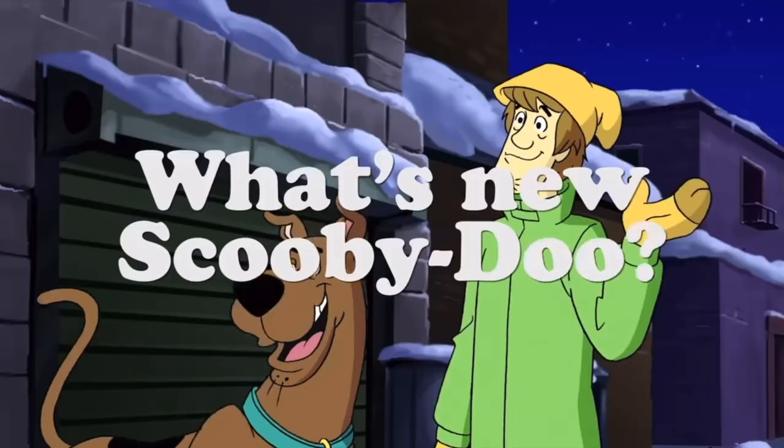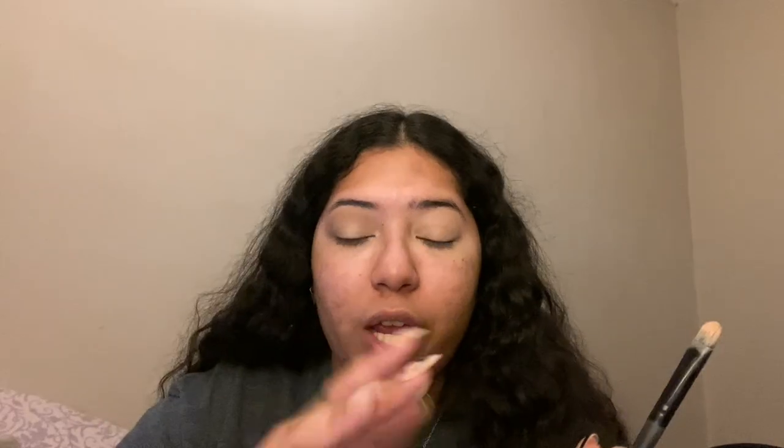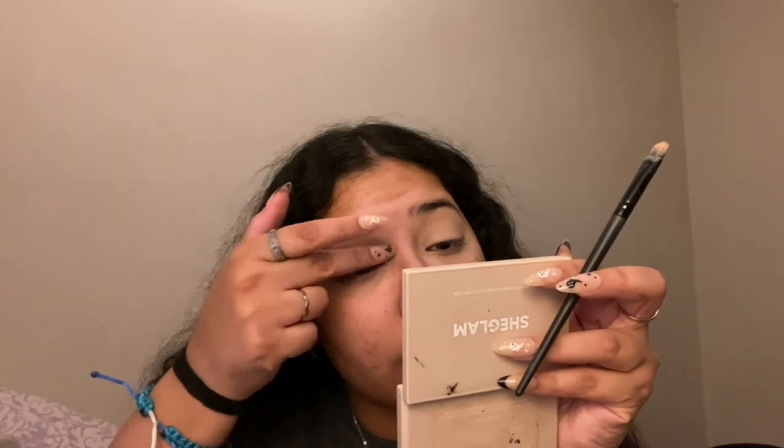I'm then gonna go back in with more concealer because we have to cut the crease just a little — a half crease, nothing too crazy. I'm taking a whiter shade and placing that right on top of where I put the concealer to brighten up that cut crease a little bit. Also, if you see me moving up and down — my posture is so bad. I remember taking music in middle school and posture was so important, I was on top of it. But I only took music for a year, so after that my posture went down the drain.